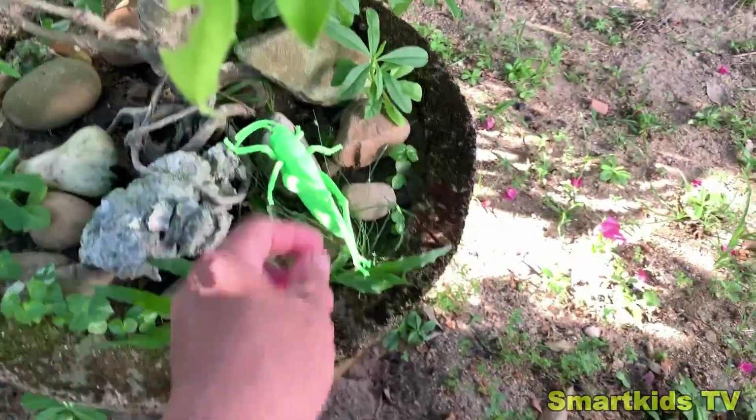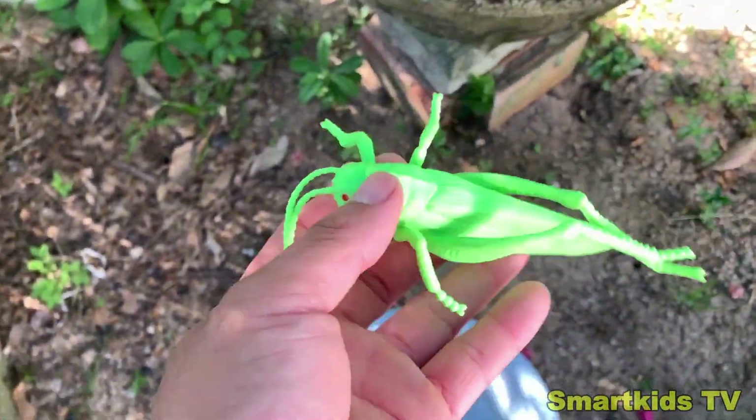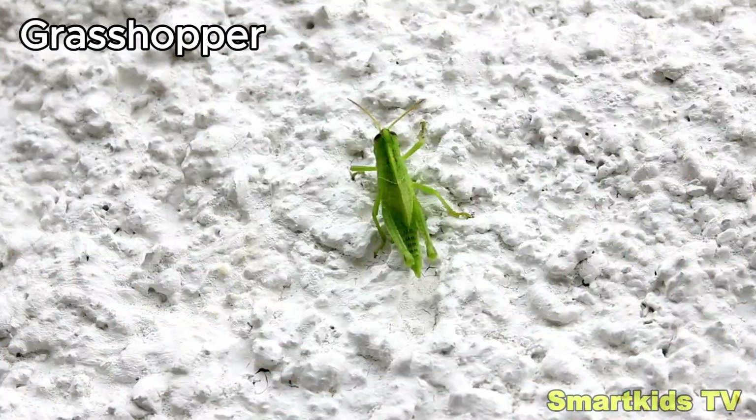Look what we found. Can you guess what it is? This is a grasshopper. Grasshopper.